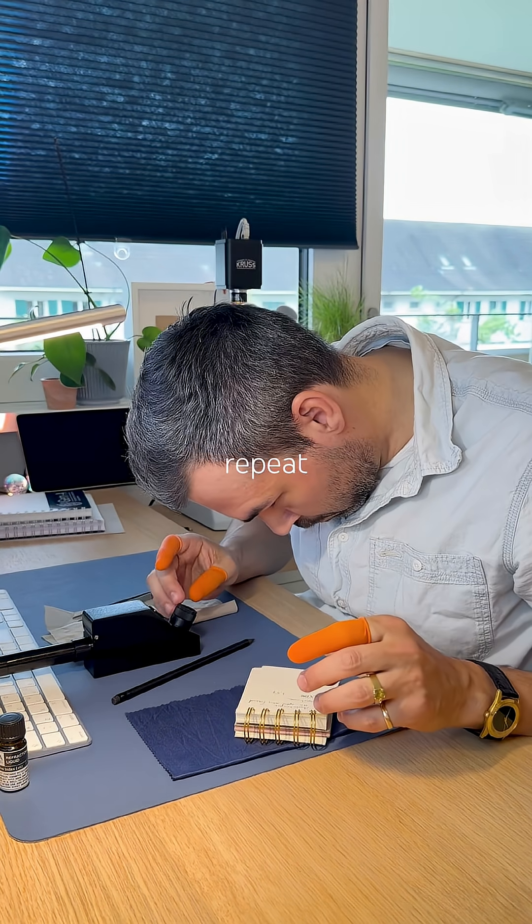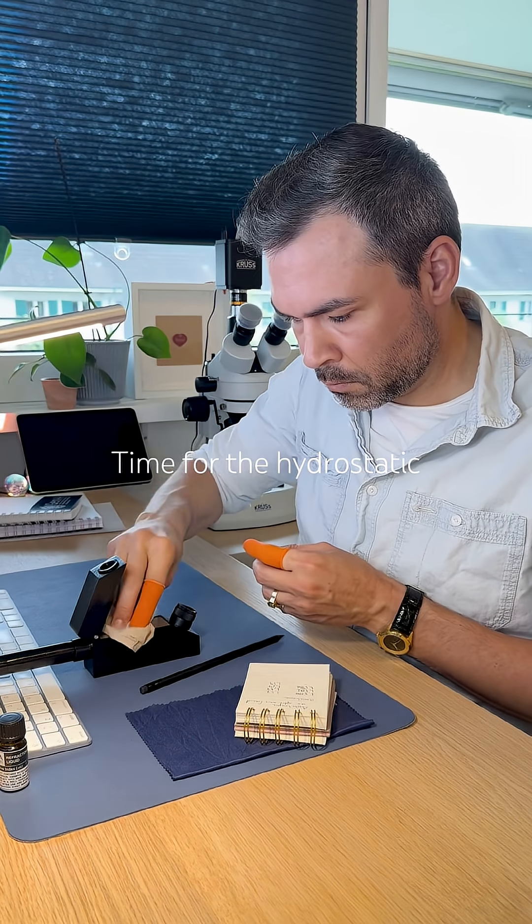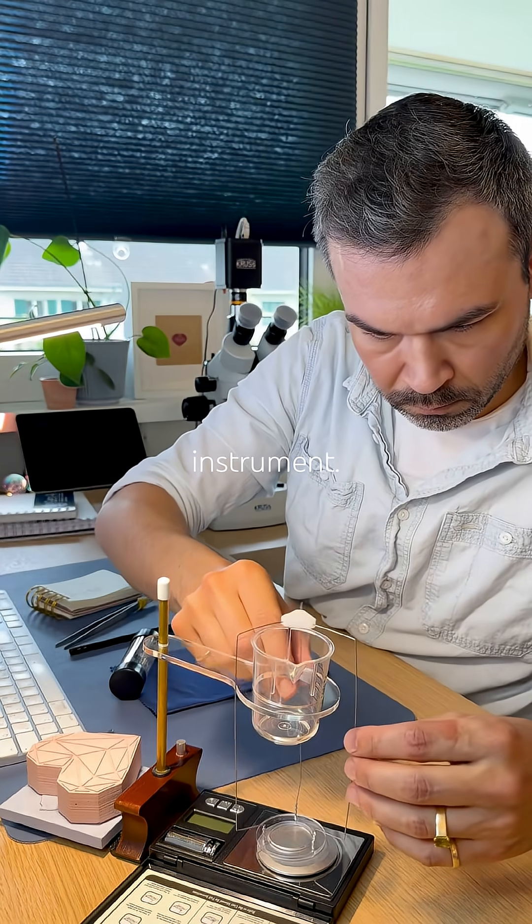I repeat the test four times for accuracy. Time for the hydrostatic balance instrument — my favorite part.